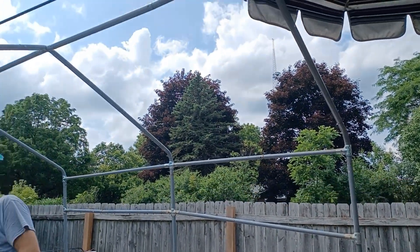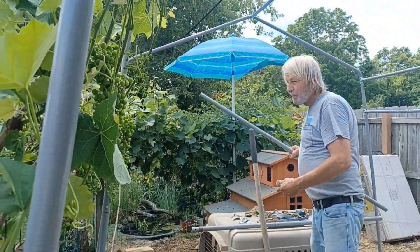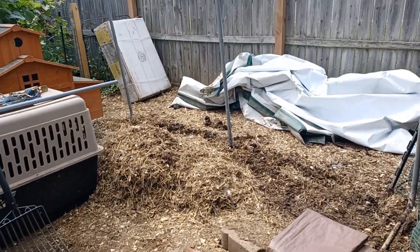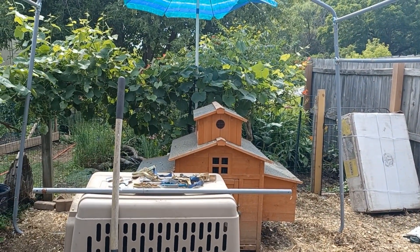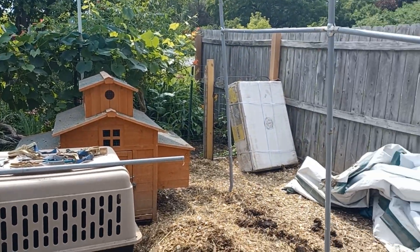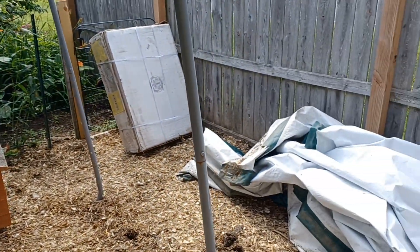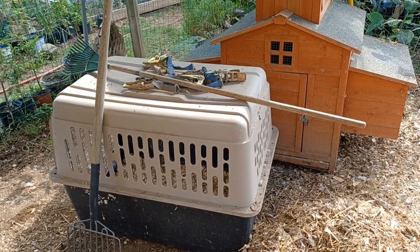Half the barnyard is under construction. There's a lot of work that has to be done before we put the new house together — getting ready to put up some shade. Still have a good mess, but it's coming along.